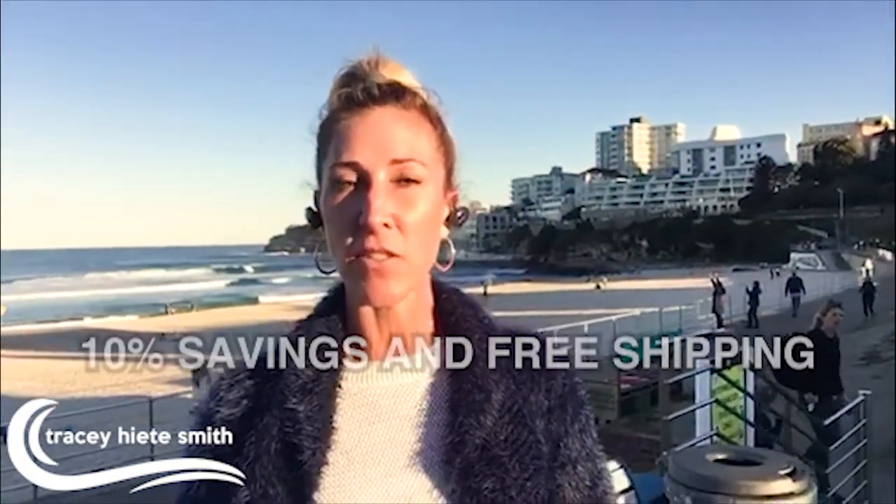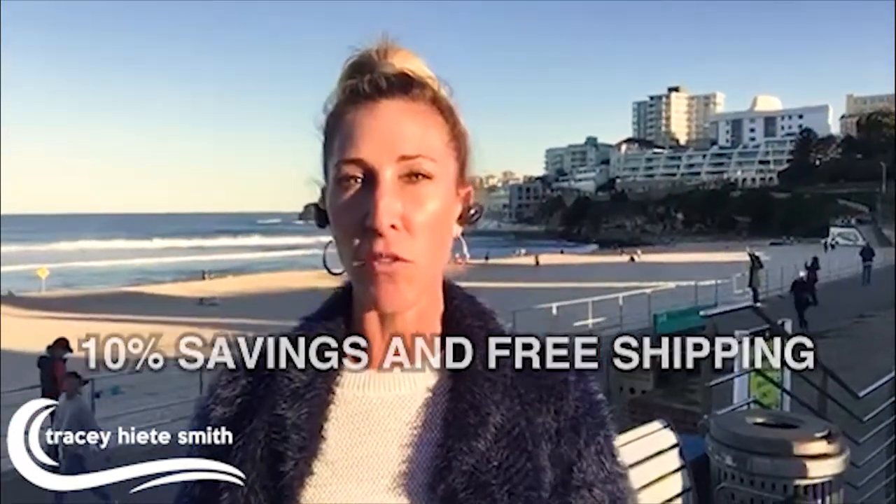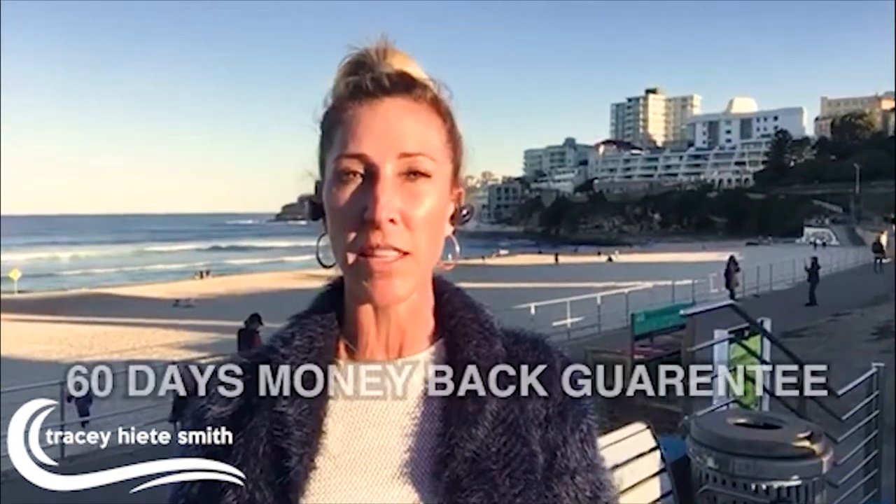And what that does is it gives you a nice 10% savings on your first order as well as free shipping on all orders over $100. You're going to save good money on your very first round, so it's definitely worth it.